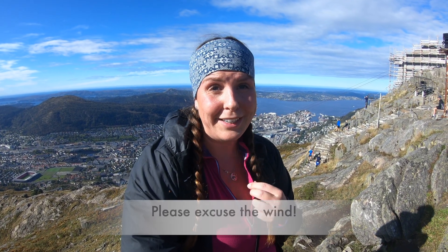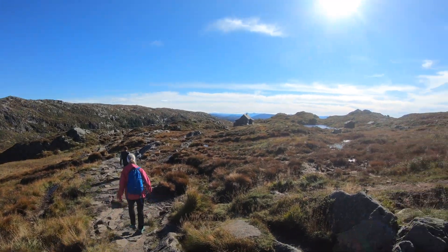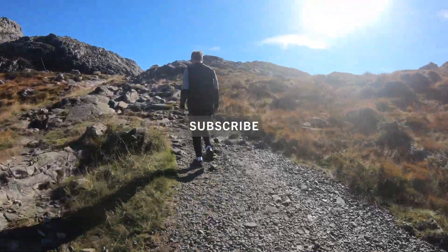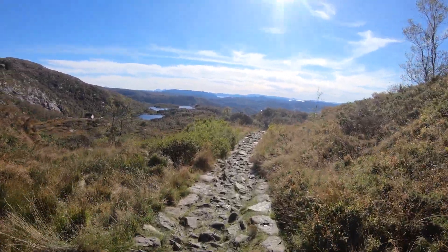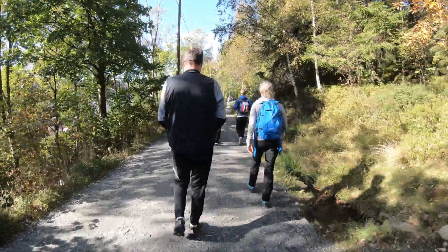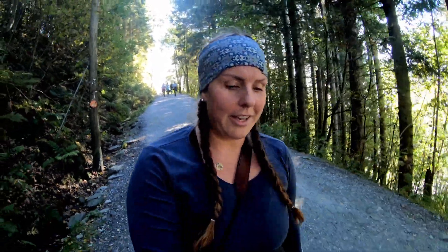We are going to get changed into some dry clothes, have a snack, and then find an alternative route back down. We're on our way back down now — it's been a great day and a great hike. I recommend hiking to Ulriken when you are in Bergen.